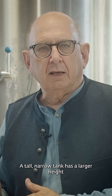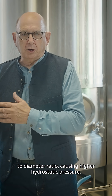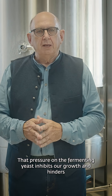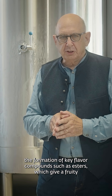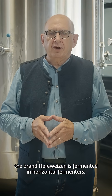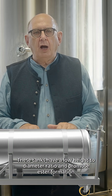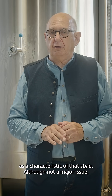A tall, narrow tank has a larger height-to-diameter ratio, causing higher hydrostatic pressure. Trust me, I'm an engineer. That pressure on the fermenting yeast inhibits their growth and hinders the formation of key flavor compounds, such as esters, which give a fruity and sometimes floral note to beers. At Weihenstephan Brewery in Germany, which is the oldest operating brewery in the world, the brand Hefeweizen is fermented in horizontal fermenters. These tanks have a low height-to-diameter ratio and promote ester formation as a characteristic of that style.